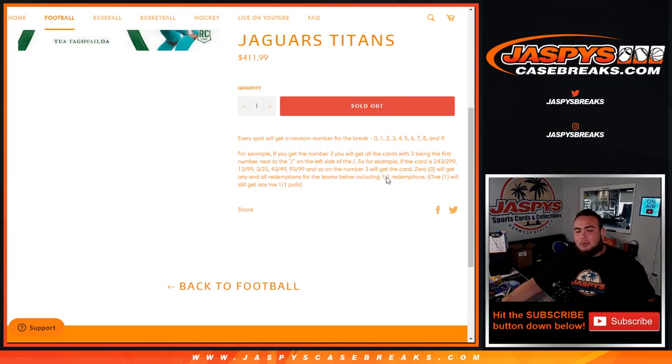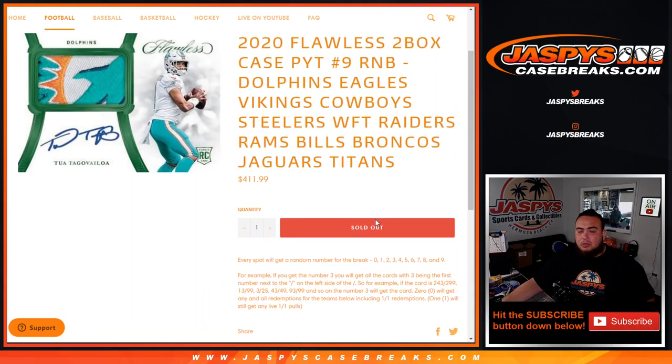If there are any redemptions in Flawless, they will go to spots automatically. And if there are any unnumbered cards, they will go to the group of customers in a randomizer at the end of the break.